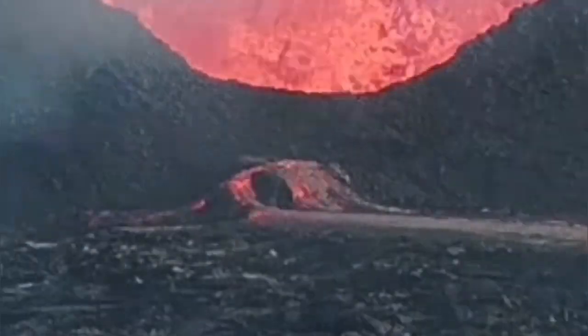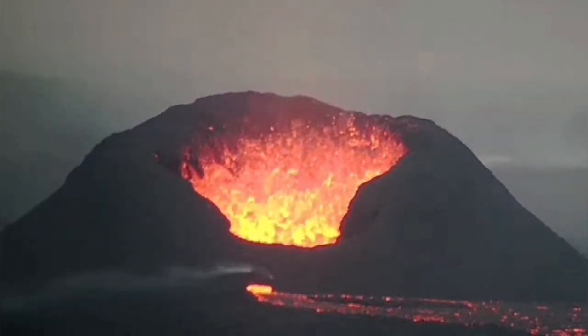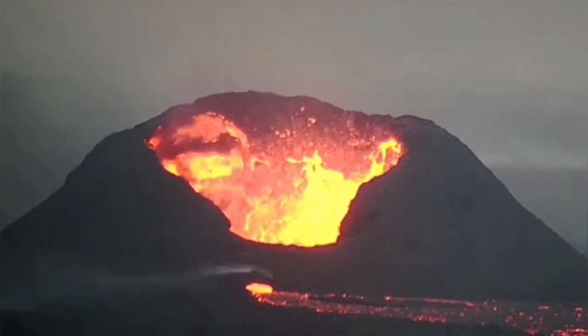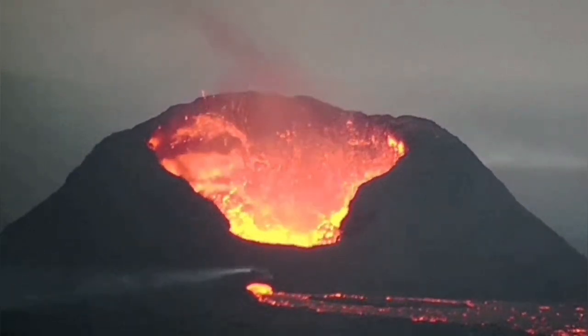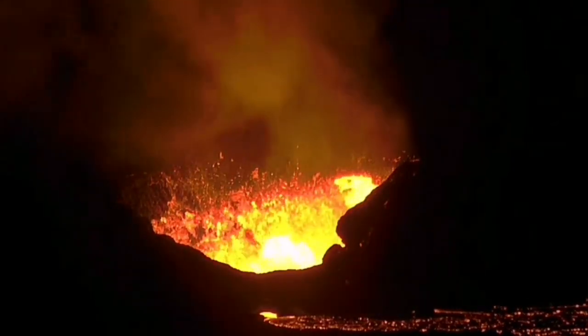This lava spewing out will create a stream. Some of it will be visible when it is near the crater; most of it will not be visible. The wall collapses continue and make the volcano, even the rim around it, go higher.